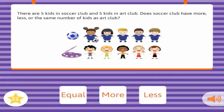There are five kids in soccer club, and five kids in art club. Does soccer club have more, less, or the same number of kids as art club? Equal. Correct! You're not stuck!